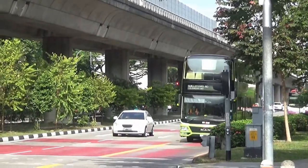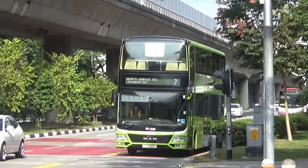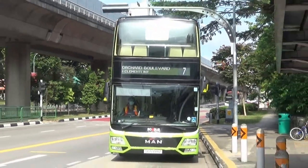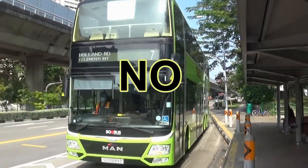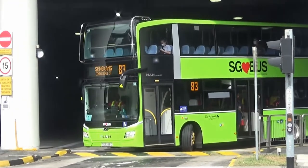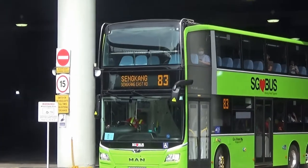ST599Z is the 12.8-meter demonstrator for the 3-door bus. Was this bus expected as a production batch? No! Instead, the counterparts from Euro 6 Batch 5 buses continue into the 3-door design.